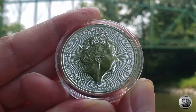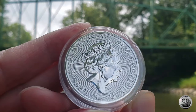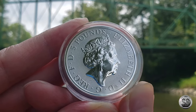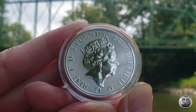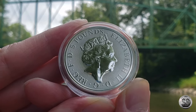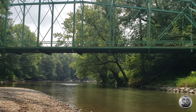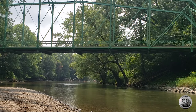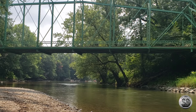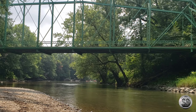If you want to go back and check out any of those videos, we'll leave some links in the description. But we also have the display box. We got into this series around the sixth or seventh coin, and we had to back-chase the first five or six of them.